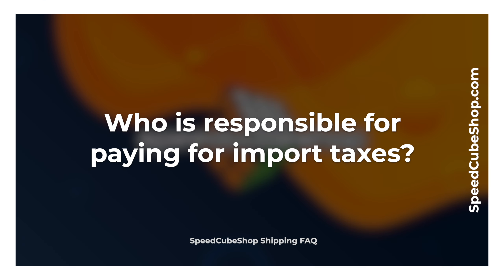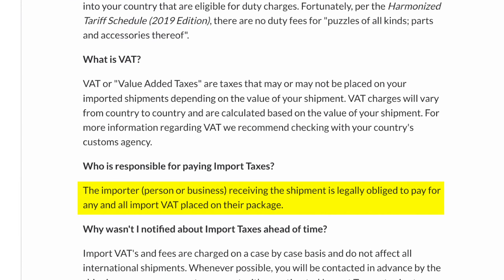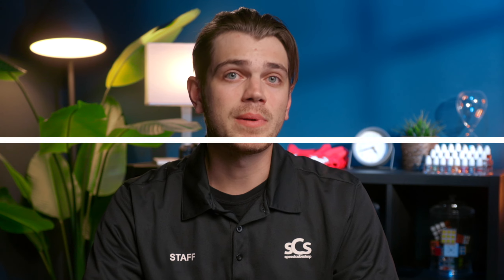And now for the big tax question: who is responsible for paying import taxes? The importer — be it a person or a business receiving the shipment — is legally obligated to pay for any and all import VAT placed on their package. So why wasn't I notified about import taxes ahead of time? Import VATs and fees are charged on a case-by-case basis and do not affect all international shipments. Whenever possible, you will be contacted in advance by the shipping company or a customs agent with an estimated import tax cost prior to your package being assessed. Please note this is not a guaranteed service by the shipping provider, and they are often not aware of any applicable charges until after the package has been delivered.